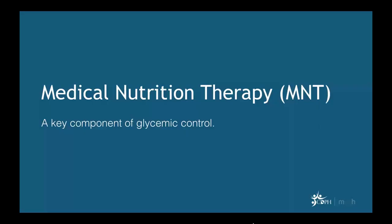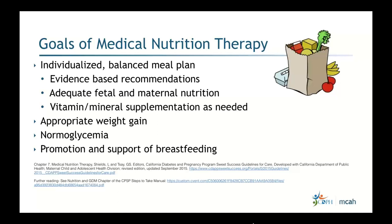The main component we're focusing on is medical nutrition therapy — which I'll abbreviate as MNT — as one of the key components of glycemic control. I'm going to expand a lot more on this as we go along.